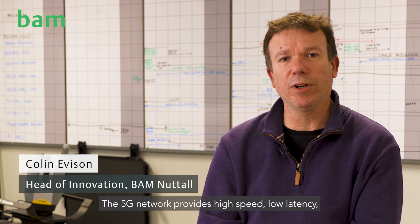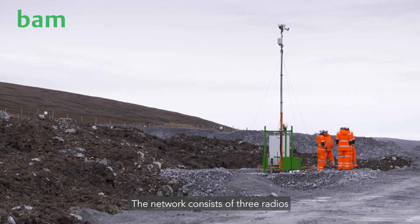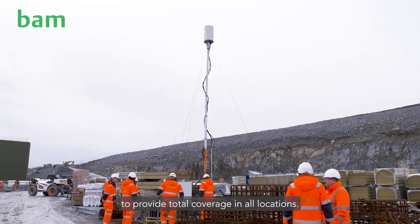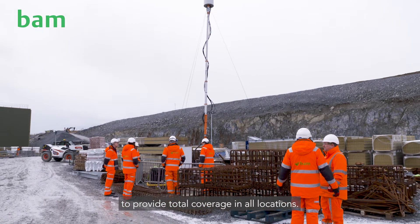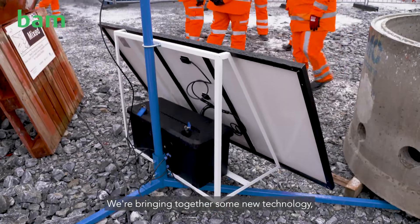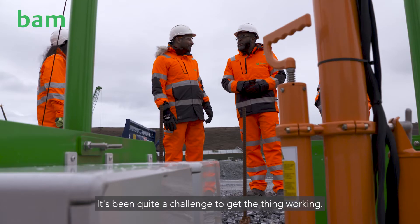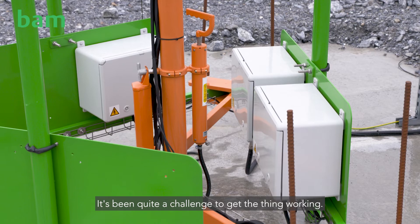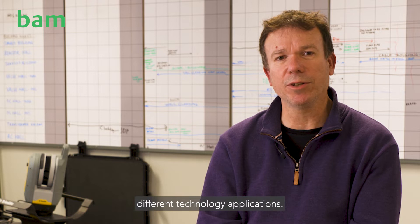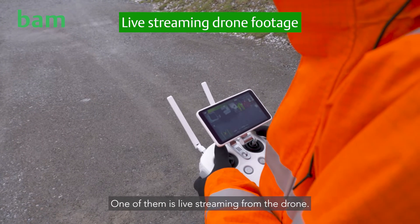The 5G network provides high-speed, low-latency internet connectivity. The network consists of three radios positioned on three masts around the site to provide total coverage in all locations. The network is completely wireless — a real first for the construction industry. We're bringing together new technology which has never been tried in this environment before. To take advantage of the high-speed connectivity, we're deploying several different technology applications, one of them being live streaming from the drone.